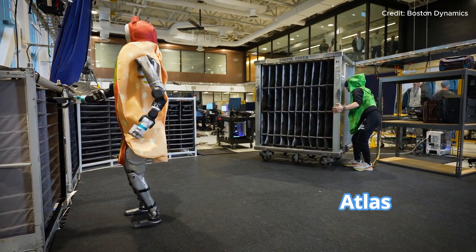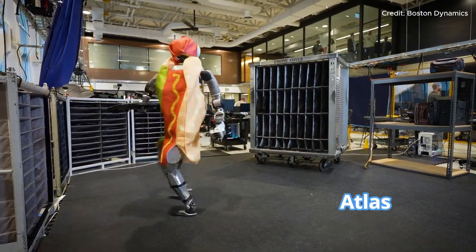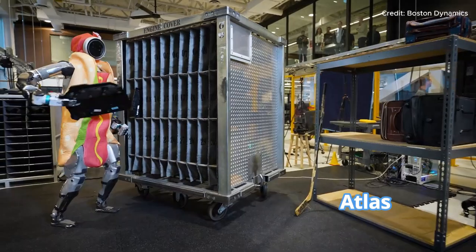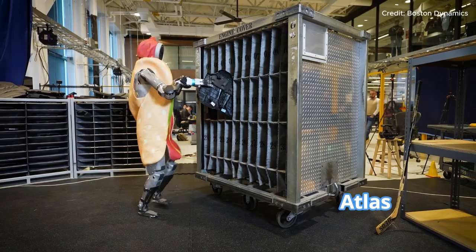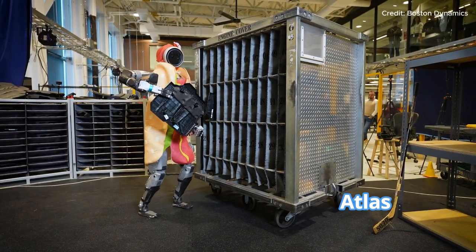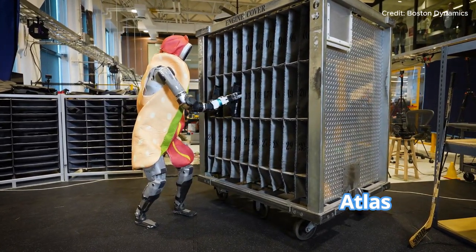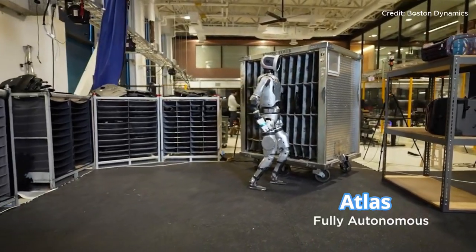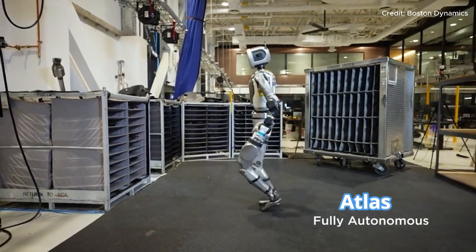Perhaps even more impressive is Atlas's ability to handle errors on the go. The robot is designed to detect changes in the environment — like shifting bins or obstacles — and adapt its actions accordingly. If it encounters a problem, like an object slipping or a misaligned bin, Atlas can correct its actions without human intervention. This dynamic response relies on a combination of vision, force, and proprioceptive internal sensors, all working in sync to give Atlas the information it needs to react in real time.